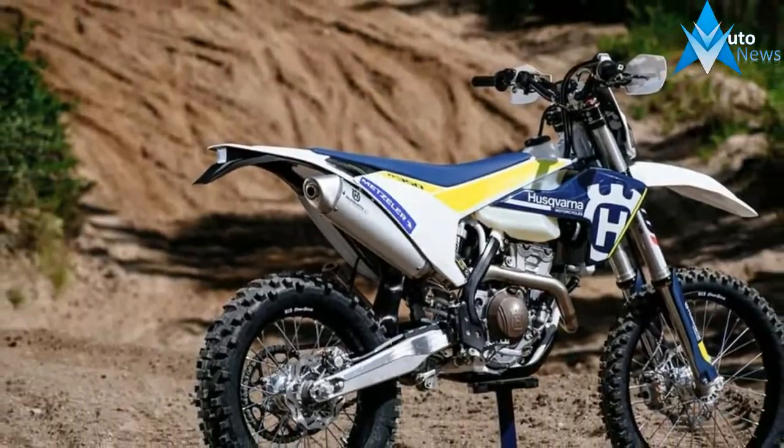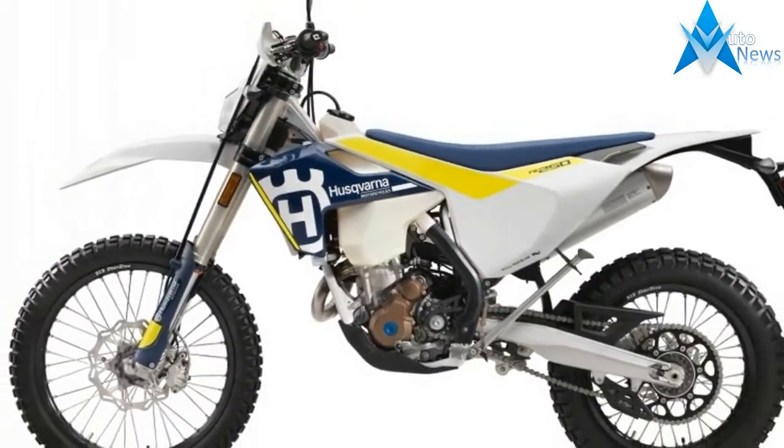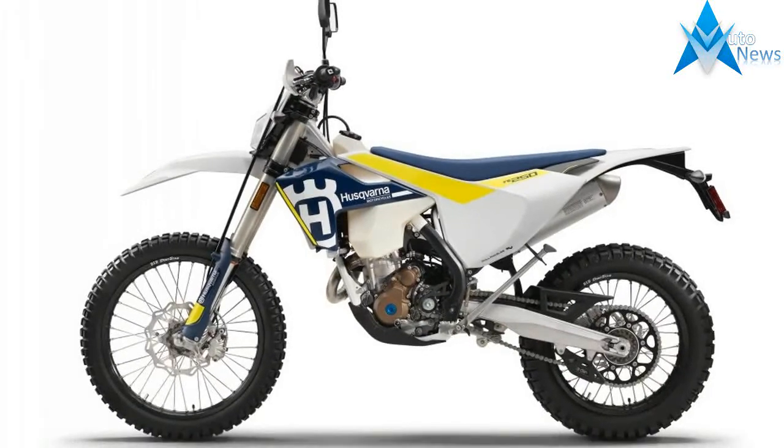New is the cast aluminum swingarm, and the seat-supporting subframe constructed from composite materials. In total, the new chassis is almost 5 pounds lighter.